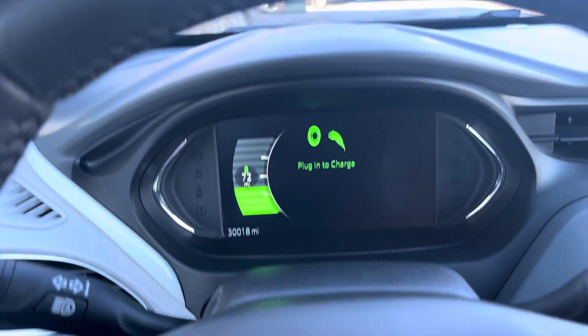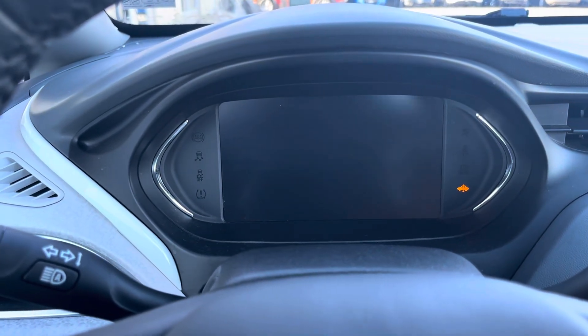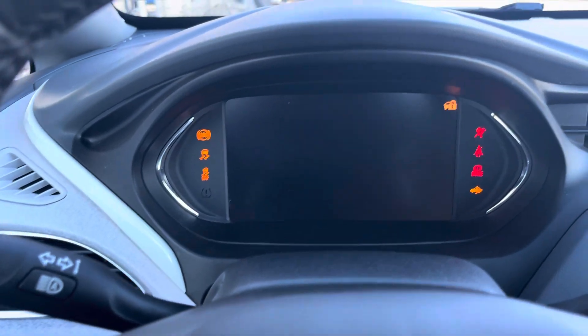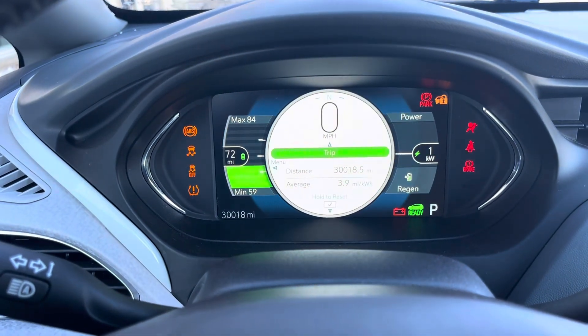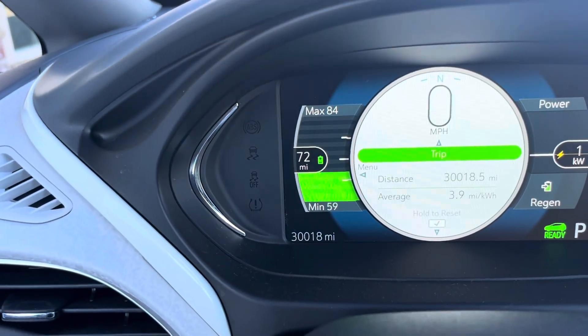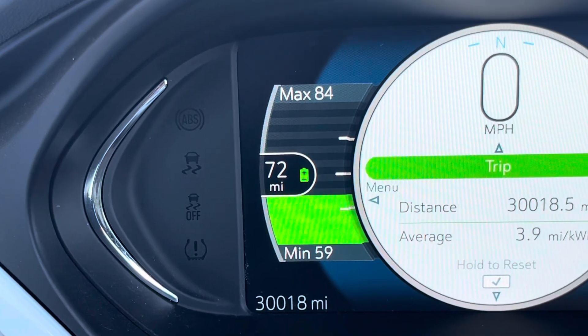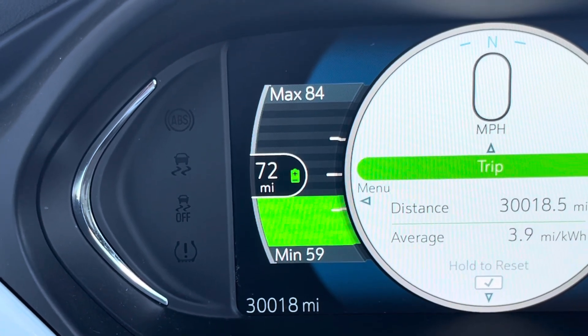One of my favorite features about this car — I'll turn it on so we can see. If you look over here, it gives you the battery percentage or the range: 72 miles.